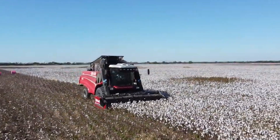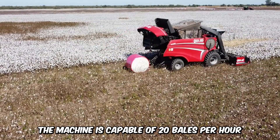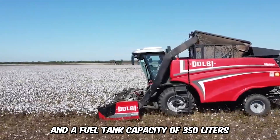This is the self-propelled Dolby HAC 5000 Cotton Harvester, with the roto-wrapper chamber for the quick packaging of cotton rolls. The machine is capable of 20 bales per hour with a solid engine that delivers 205 horsepower and a fuel tank capacity of 350 liters.